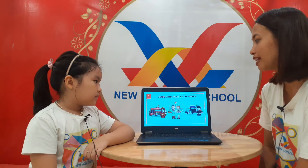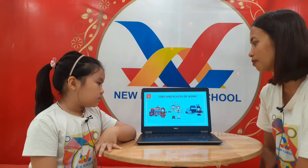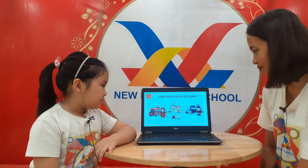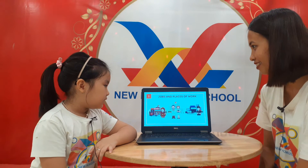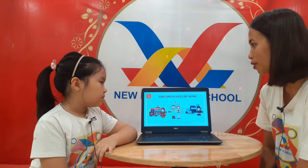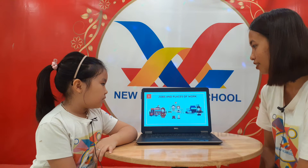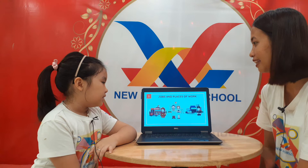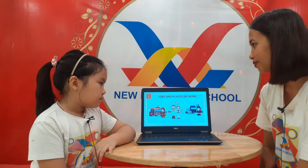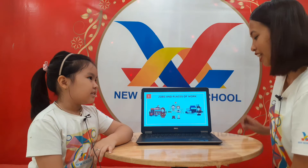Now here are the different jobs and places of work. Can you tell teacher Bunny who works in the fire station? The fireman works in the fire station. Okay, very good. And the doctor and nurse — where do they work? The doctor and nurse work in the hospital. Okay, very good. How about the policeman? The policeman works in the police station. Okay, good job.